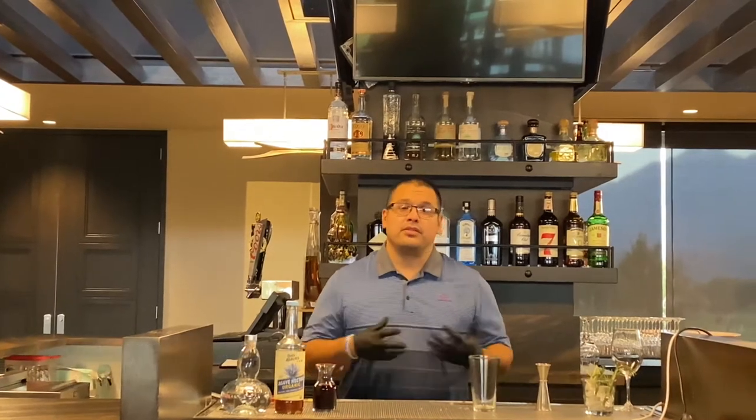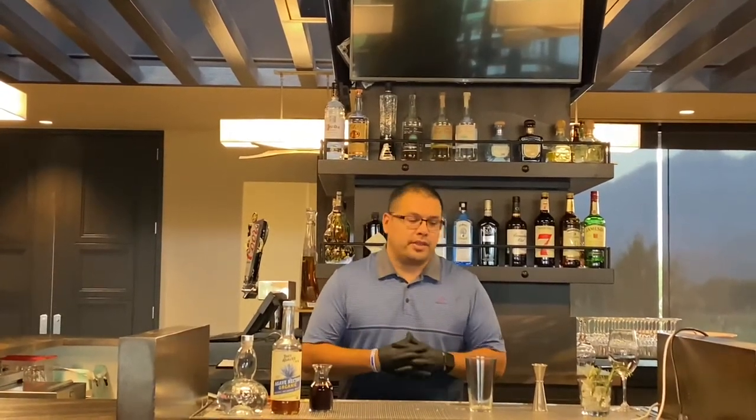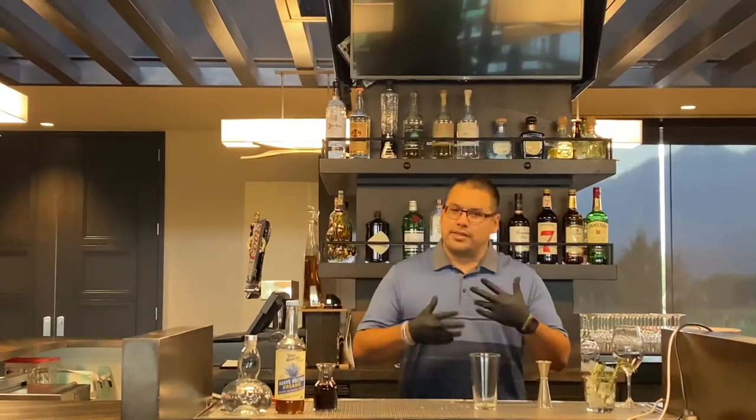Hi everybody, welcome back to another cocktail series here at the PGA West Private. My name is Ernesto, your food and beverage assistant director here at the club. I'm here to make you a few specialty cocktails today, starting with the first one: a Pomegranate Paloma. I chose a Pomegranate Paloma because tequila is very in right now and trendy, and believe it or not, I believe the best thing we need right now during these times is a little more tequila. So let's get started.